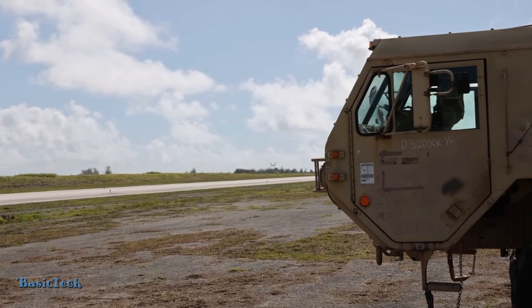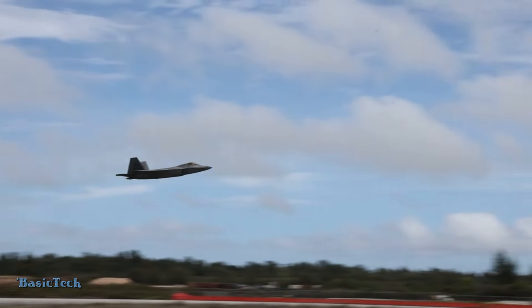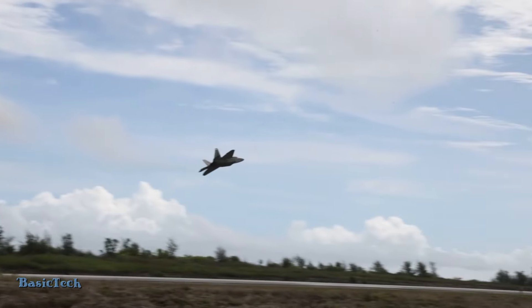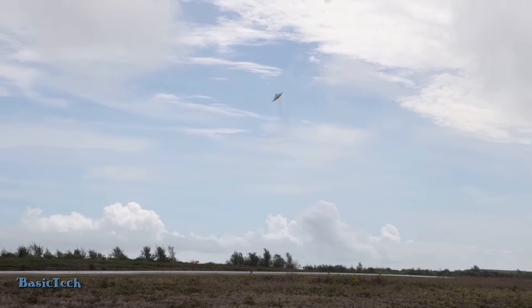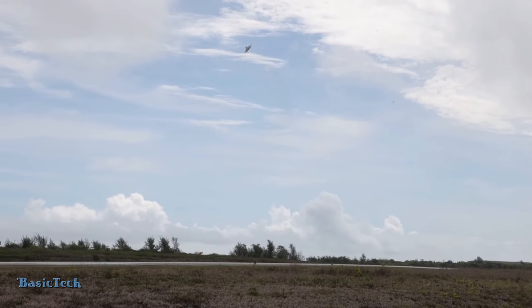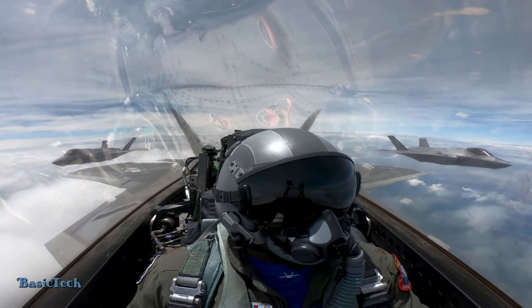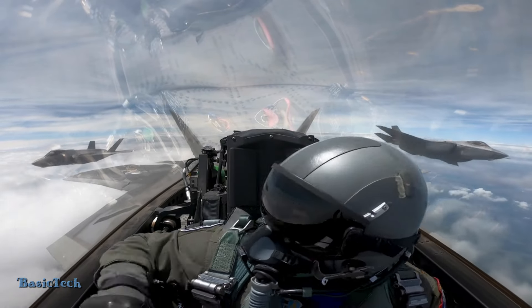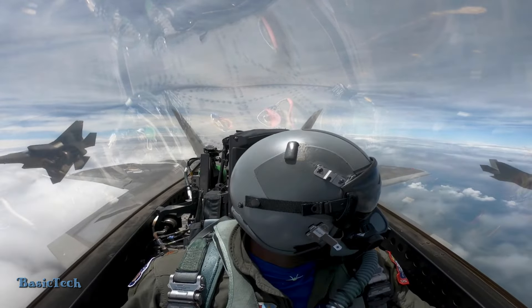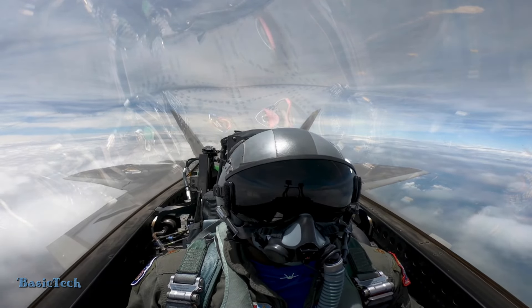Welcome to the Basic Tech Channel. In this video we discuss how the U.S. Army refuels advanced F-22 Raptor fighter jets at emergency bases. The F-22 Raptor is an advanced fighter aircraft designed with stealth technology and superior capabilities in supersonic flight, and it has sufficient fuel capacity for long-range combat missions.